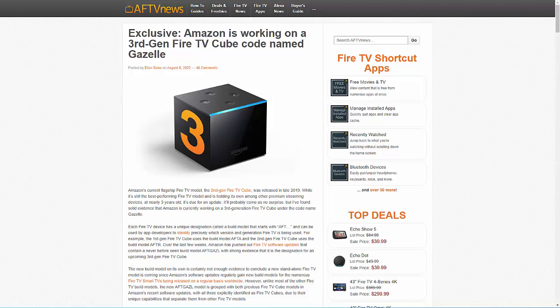So far nothing has been confirmed by Amazon, and everything I've said is purely based on speculation. But as and when more details become available about a third-generation Cube, I'll make an updated video about it.